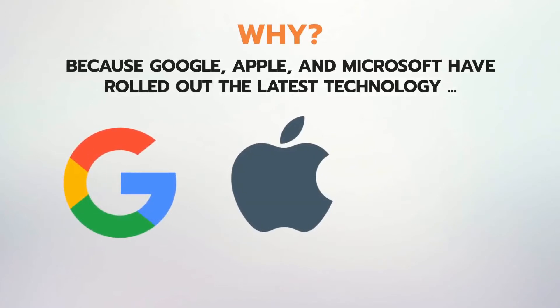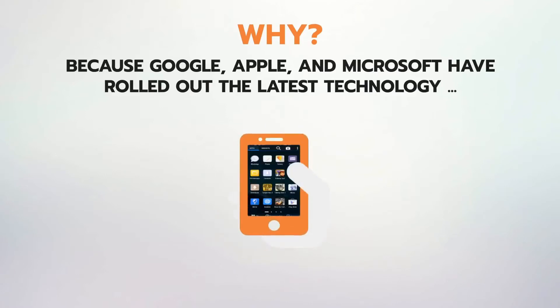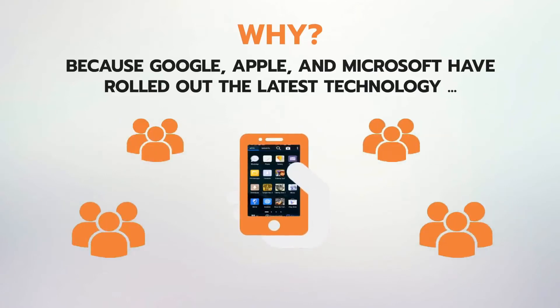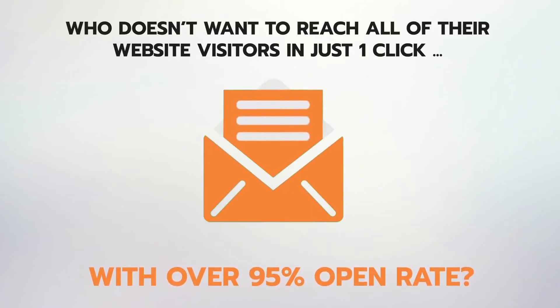Because Google, Apple, and Microsoft have rolled out the latest technology that allows you to send push notification messages to almost every website visitor right inside their smartphone in one click — but only if you have a progressive app of your site. Who doesn't want to reach all of their website visitors in just one click with over 95% open rate?